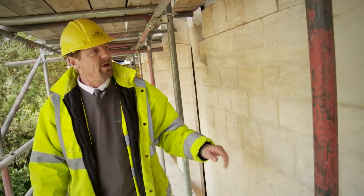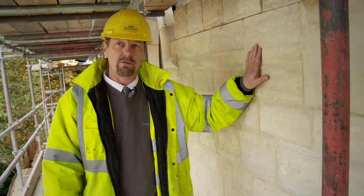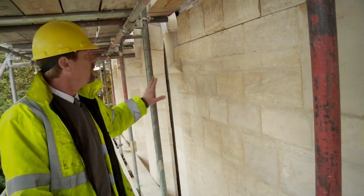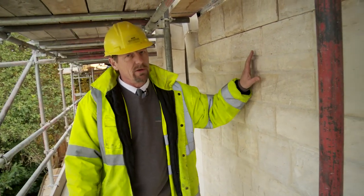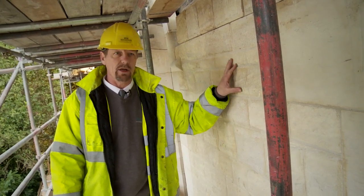A little bit lower down on the north elevation, we can see the contrast now between the split-faced stone that we're using for the walling and the ashlar that we've been using for coins, the windows, etc. This was quite a deliberate decision, even though the original church was made entirely from ashlar.